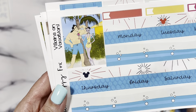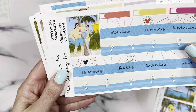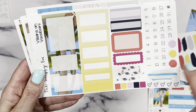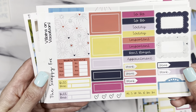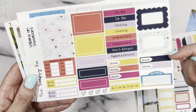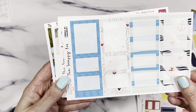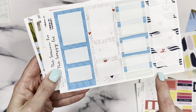Here are your washi strips and date covers. Next up are your big boxes with the pattern and solids, plus some paint swatches and numbers. Then we've got your functional page, which has all your bill due's, work days, to-do's, today's section, a movie marquee, doodle boxes, and dividers.